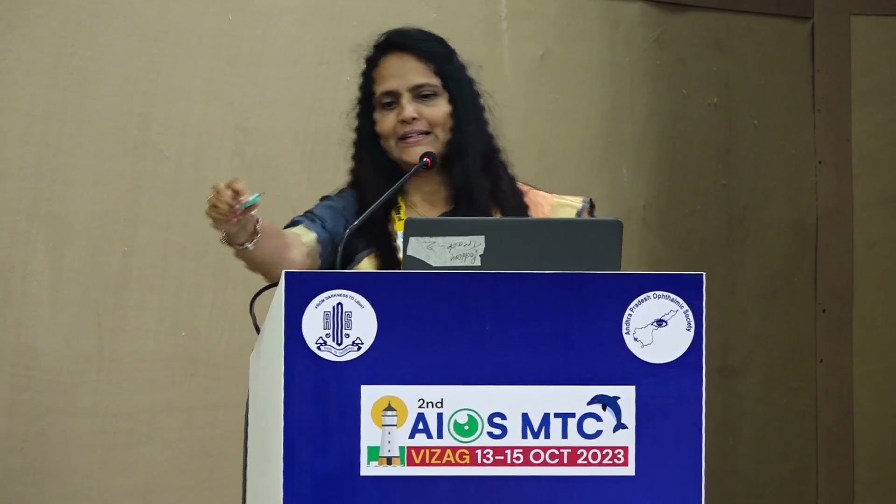Dr. Shreya, since we have been discussing different topics since morning, I'm just going to talk on blepharophimosis syndrome. Thank you for allowing me to speak and for adjusting my time. Blepharophimosis syndrome is a syndrome which consists of blepharophimosis — that is shortening of the horizontal palpebral fissure.